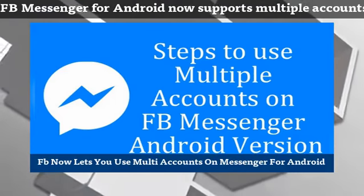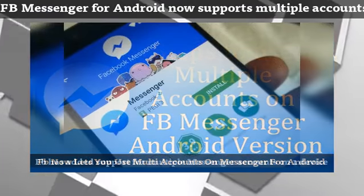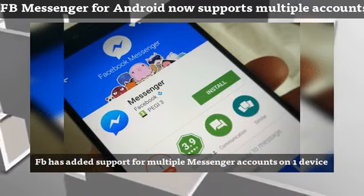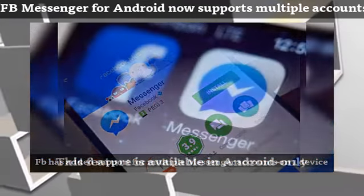A few days ago, the rumor mill pointed out that Facebook Messenger would soon support SMS and multiple accounts for Android. Half of that came true today.